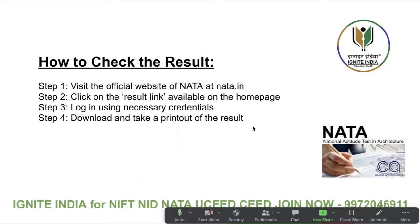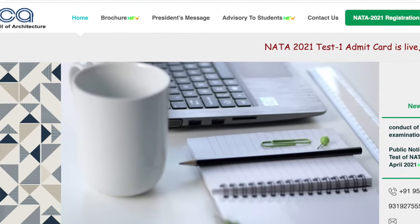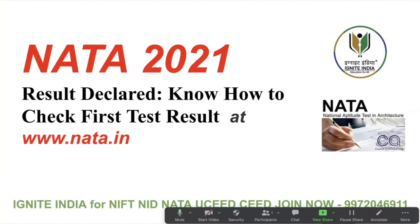You have to go to the NATA website to check your results. Step one: visit the official website of NATA at nata.in. Step two: click the result link available on the home page. Welcome to United in Education, India's largest online design learning platform. Today we are here with the NATA 2021 result update.